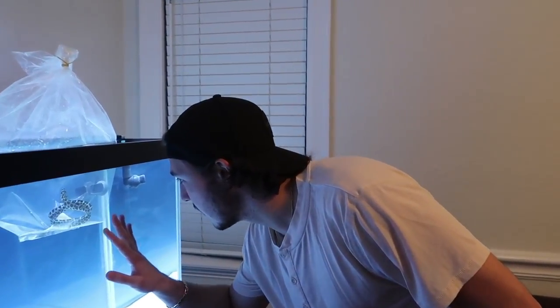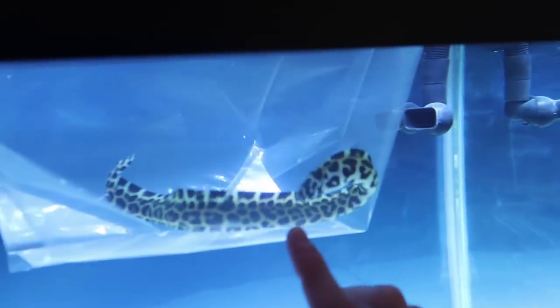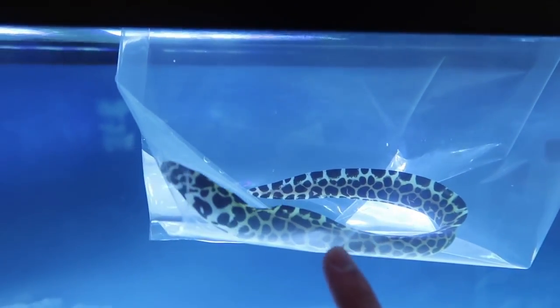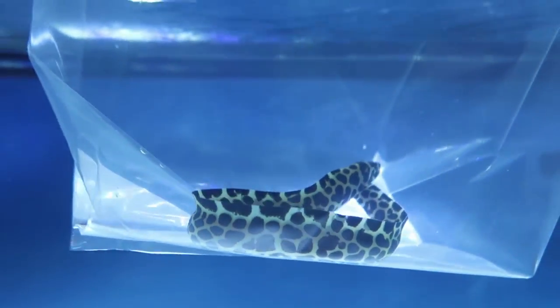He's got a little hint of yellow to him — he's mostly black and white but with a tiny hint of yellow. You'll probably see it better when he's actually in the tank against the white sand. We're gonna give him about 25 minutes, dump some water in the bag to get him really acclimated, and then let him into the tank.